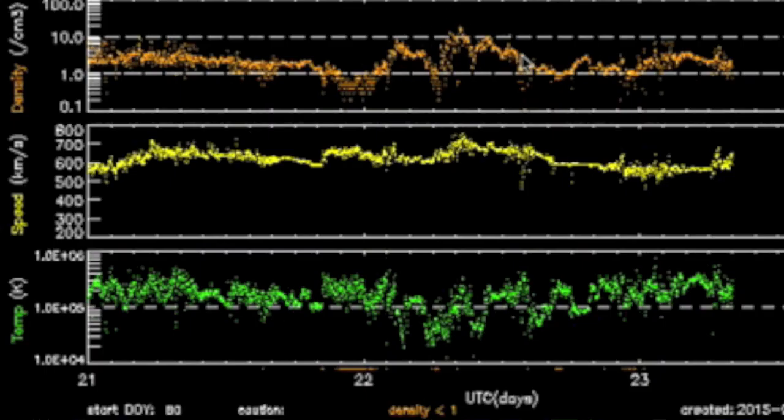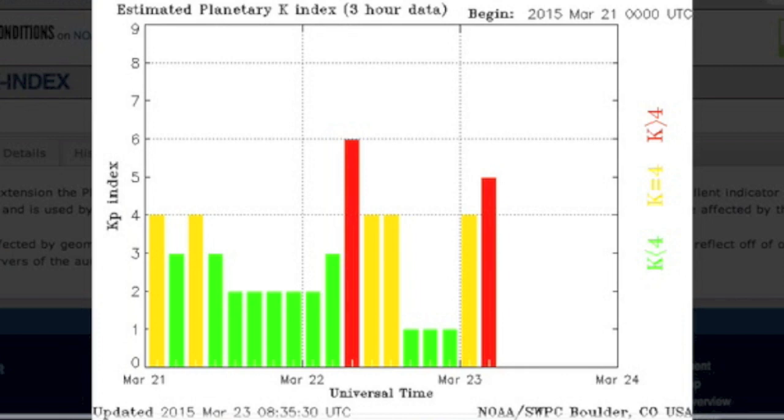Solar wind — three days of it here, you can see continued fluctuations to density and speed. But more importantly the speed itself is sustaining over 500 kilometers per second with bouts above 600. That type of stream is still forceful and Earth's magnetic shield is still struggling to fully recover.